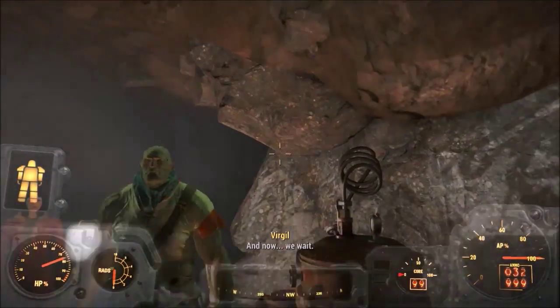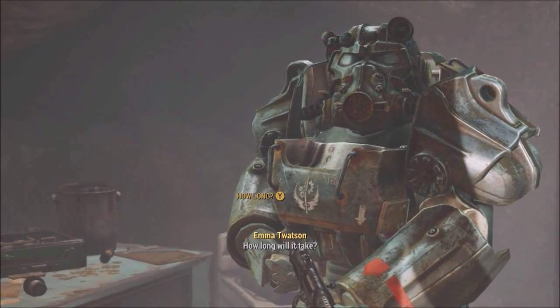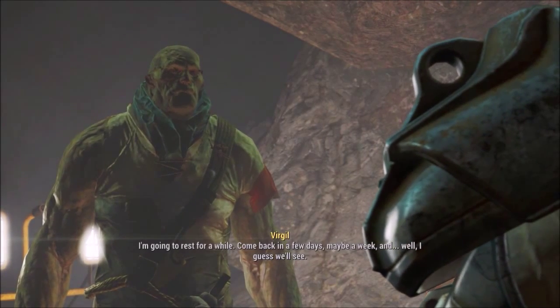'Let me be ready for this.' How long will it take? 'I don't know — nothing like this has ever been tried before. I'm going to rest for a while.'